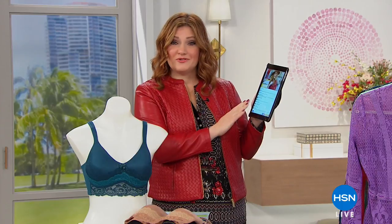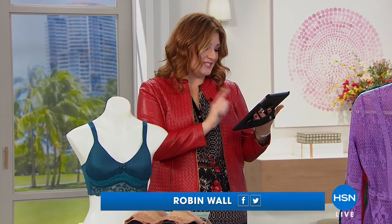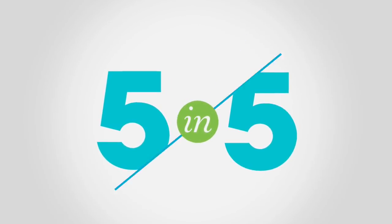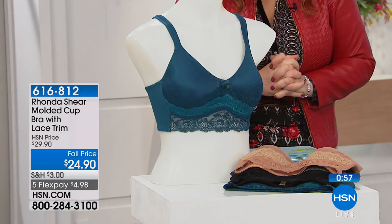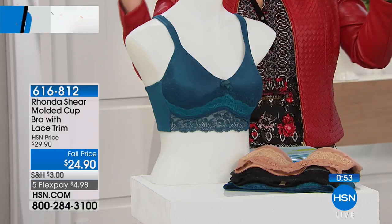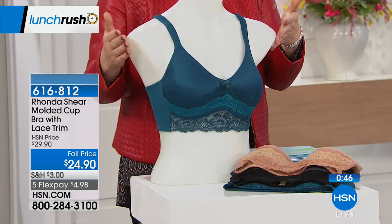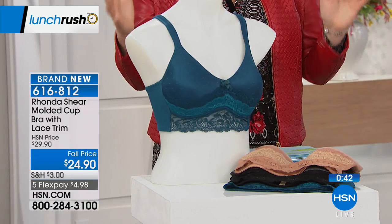Welcome into Lunch Rush — we're live simulcasting on Facebook. Simmons is asking what the largest size is in today's jacket — it is 3X. Every day on Lunch Rush, Monday through Friday, we do a 5 in 5: five items, one minute each, all must-haves of the day. First item up — celebrating the anniversaries tonight at 8 p.m. with Rhonda Shear: shapewear designer, expert, actress, comedian, author. This is brand new today.